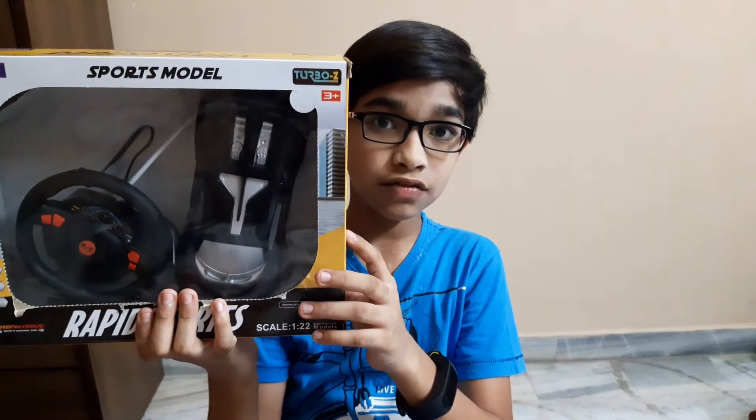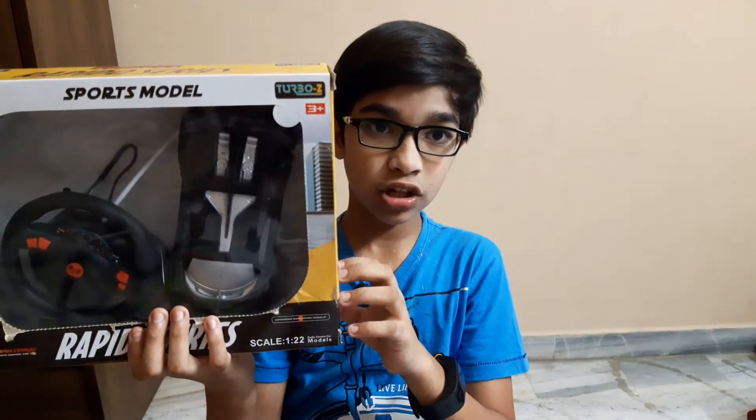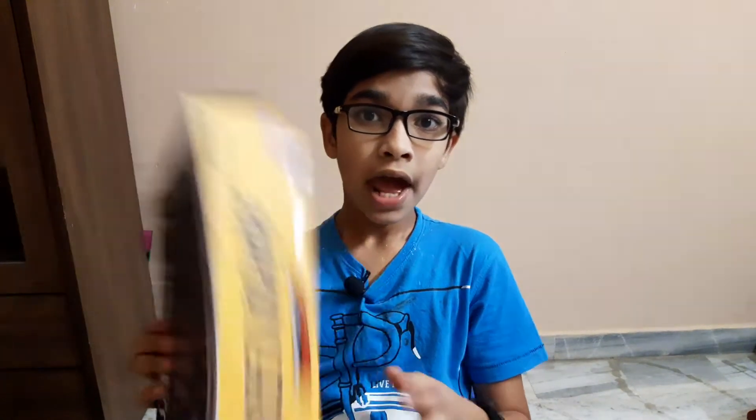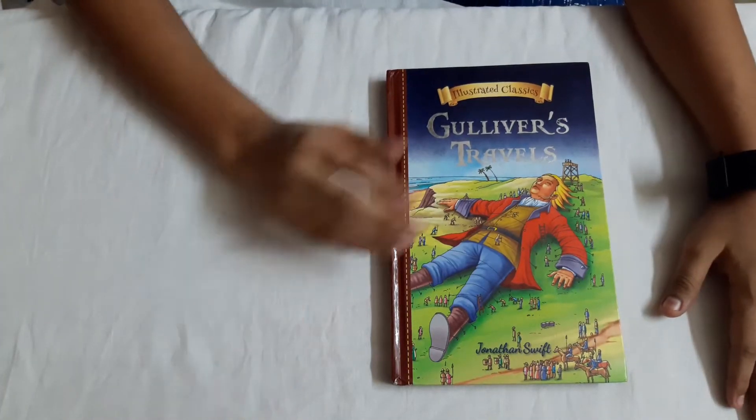Today I'm going to show you this car - how it works, what you should do with it, and how to keep it charging. All those things I'll tell you today. Please subscribe to my other channel where I do daily games - the link will be in the description box.